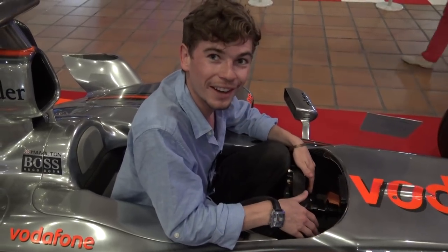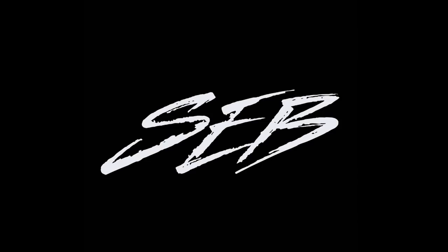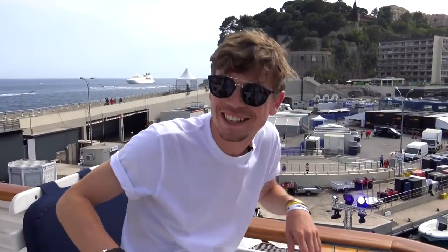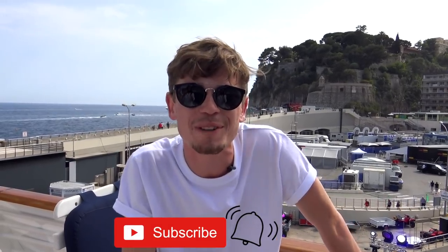This is what it feels like to be Lewis Hamilton. Hello there, fancy seeing you guys here - welcome to another video. If you aren't already, please hit that subscribe button and put notifications on so you know when I post a new video.